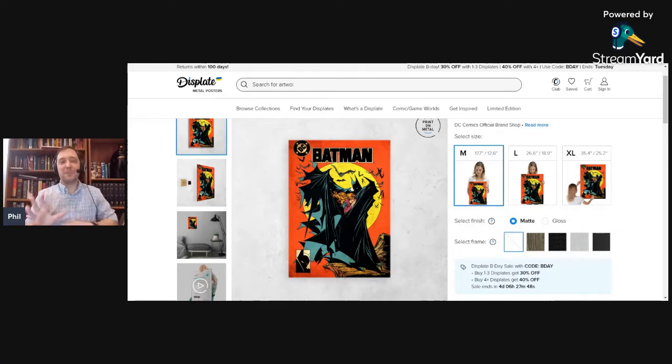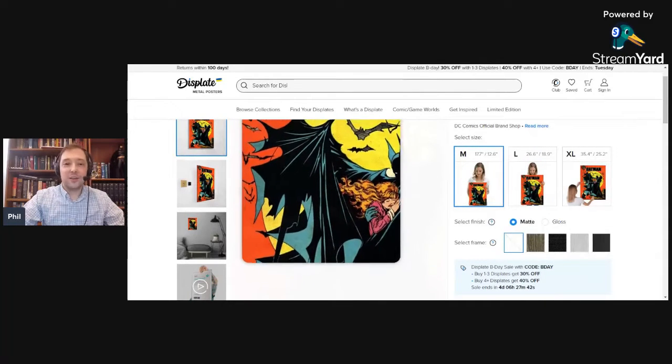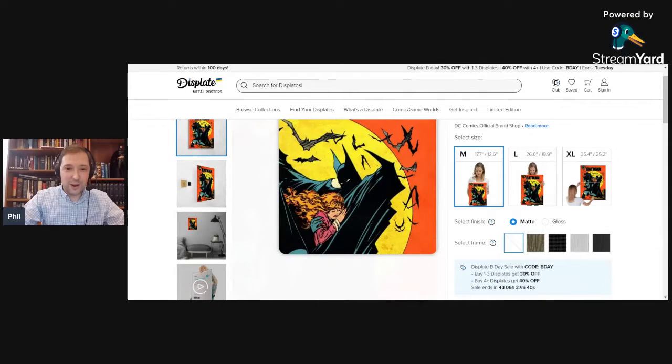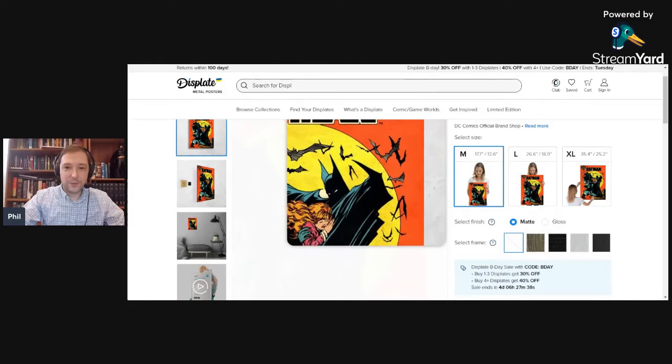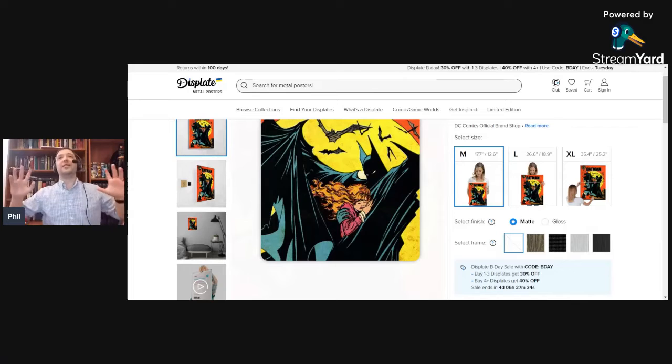It's one of the most iconic Batman comic covers that was ever made. I mean, I just love the artwork. There are some iconic Batman covers.